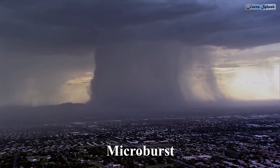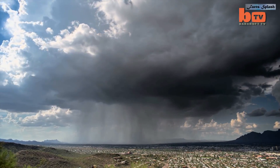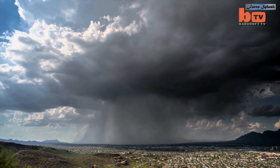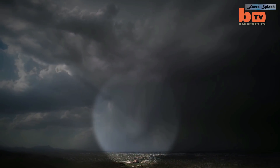This is a microburst, which is an intense localized column of sinking air or downdraft within a thunderstorm. Wind speeds can reach up to 100 miles per hour or even higher, which is equivalent to an EF-1 tornado.